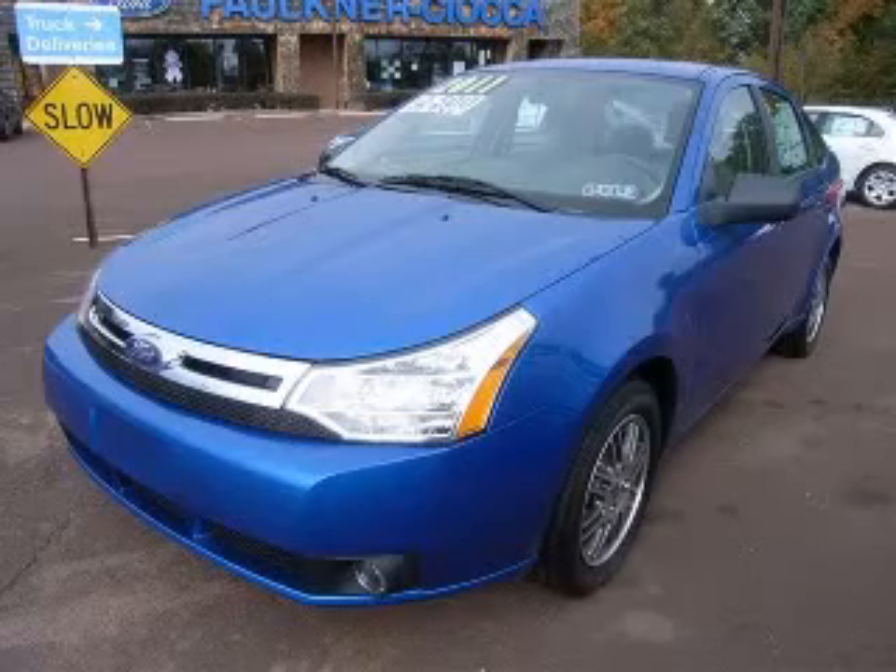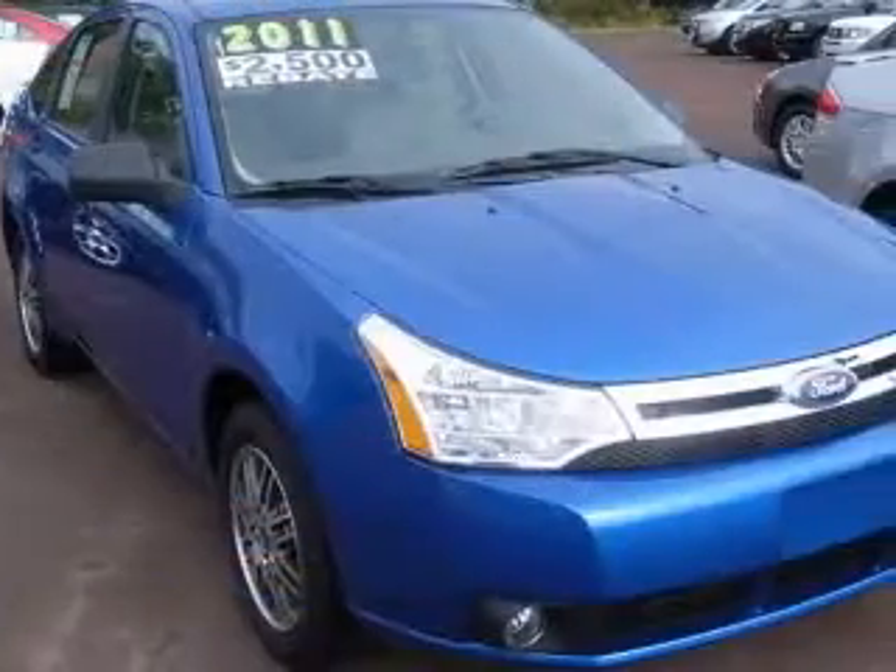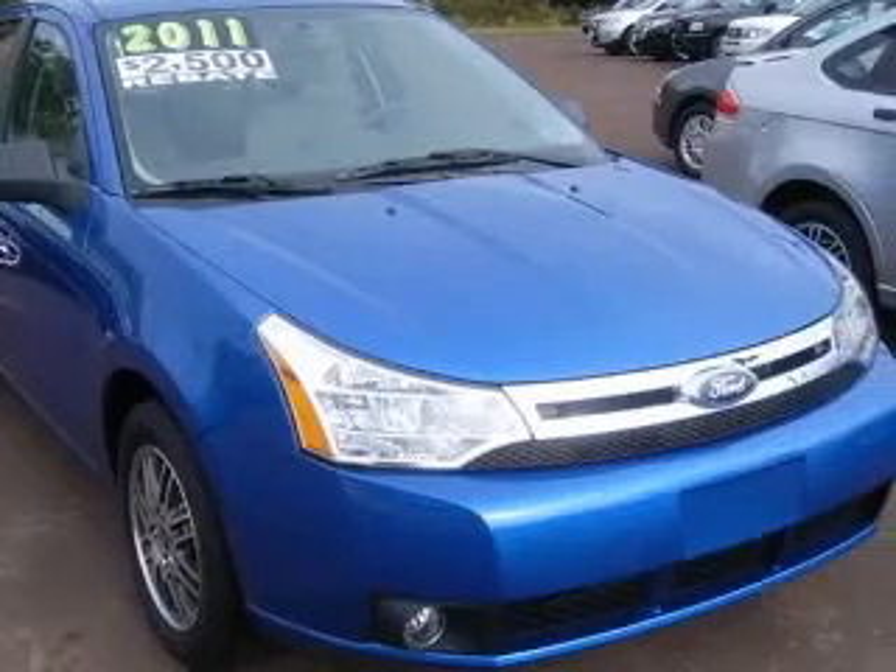We are proud to present this excellent new 2011 Ford Focus. This Focus has a four-cylinder engine and an automatic transmission.